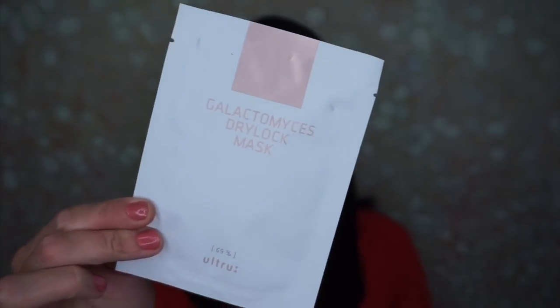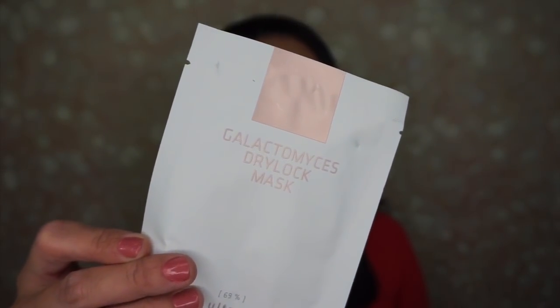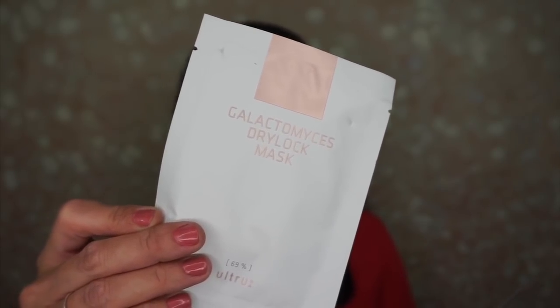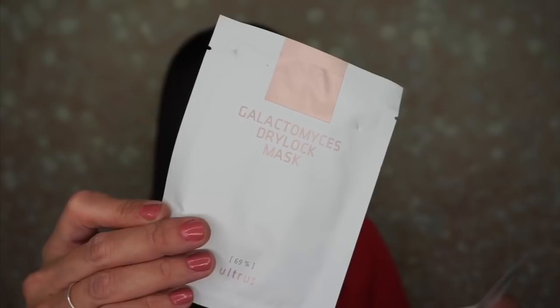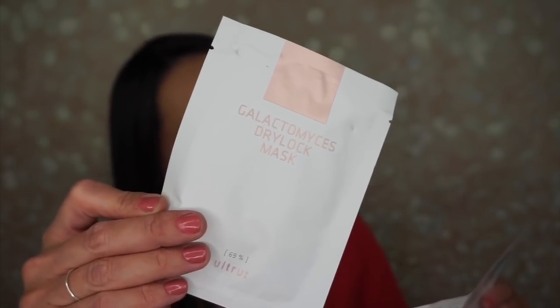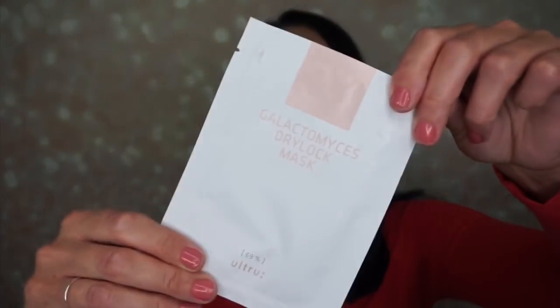Then we have the Gallic to Mises Dry Lock Mask, retailing for $10. This face mask contains 69% Gallic to Mises, a type of fungus that helps nourish and revitalize the skin while reducing signs of aging. It's considered one of the strongest ingredients in skincare, mainly used in Korean and Japanese cosmetics. This mask maintains moisturization with anti-aging care and has been designed to keep the ampoule on the mask for more efficiency than classical sheet masks. You keep it on for 10 to 20 minutes. I'm really excited to try this.